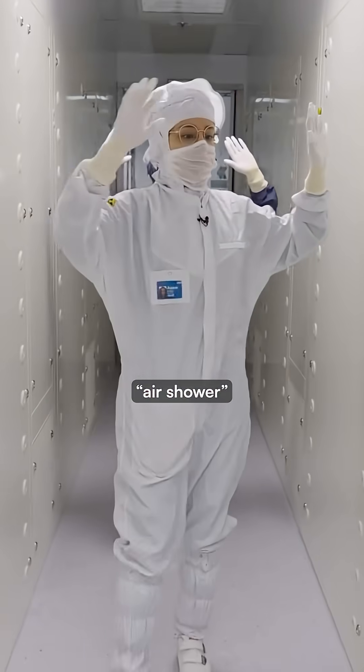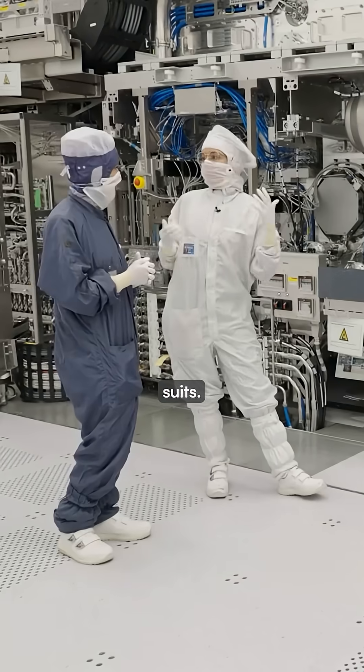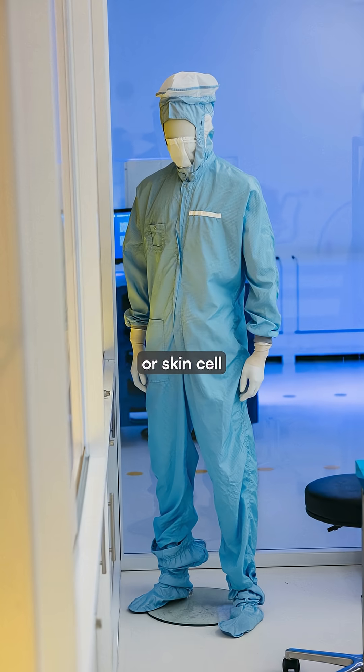Before entering the facility, workers must walk through an air shower that blasts contamination off their suits. Even a single hair or skin cell could disrupt the process.